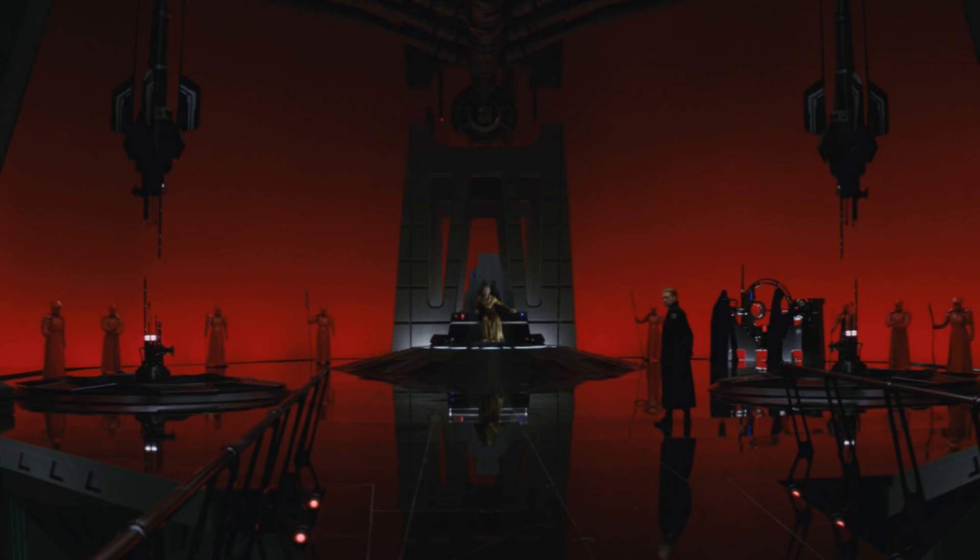Snoke, Rey, and Kylo Ren are probably the same variants as previous sets since their outfits don't change much. The main draw is the Elite Praetorian Guards — but we only get two, which is a little disappointing. There are eight guards in total across four variants with two of each. Lego could have included four variants at minimum, and a future battle pack with the guards would be ideal.